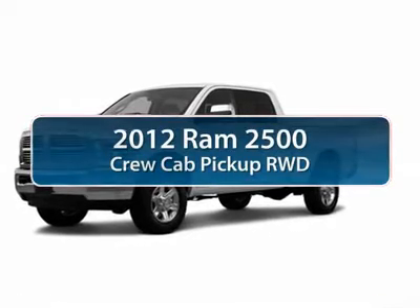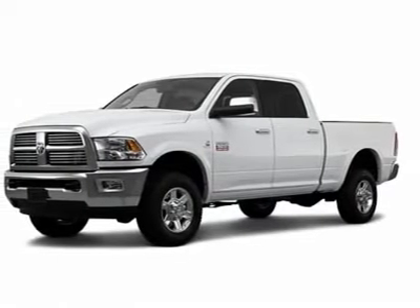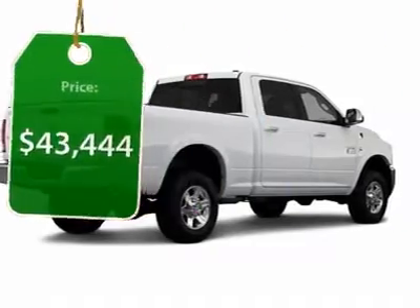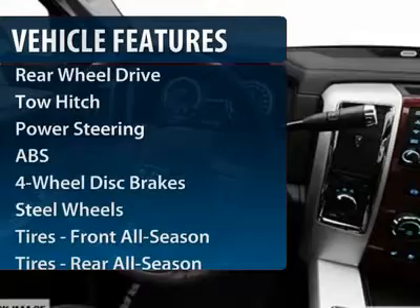The 2012 Ram 2500. The Dodge Ram 2500 is the 2010 Truck of the Year winner. It is the hardest working truck in the tow business and is priced below $45,000. This vehicle has less than 100 miles. Here are some of this vehicle's great options.